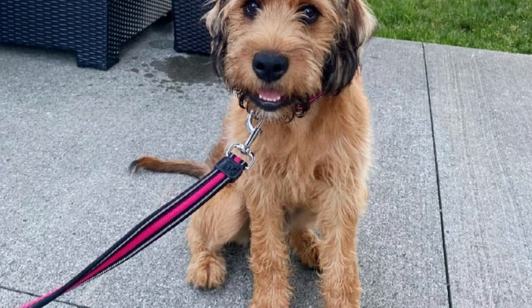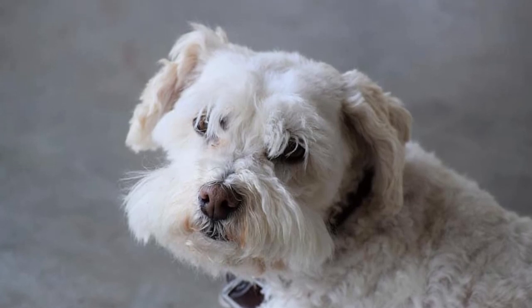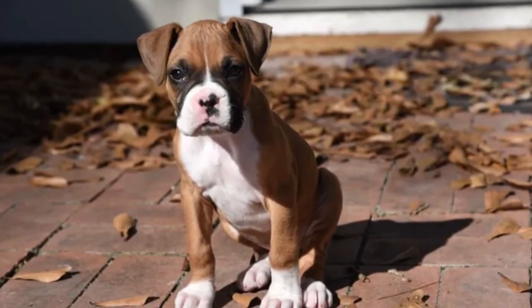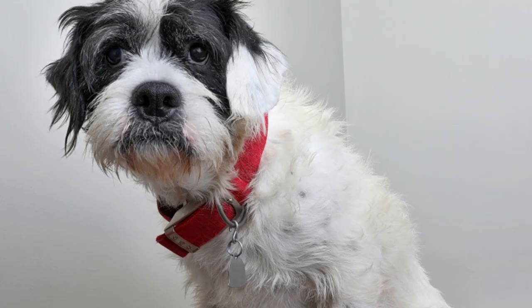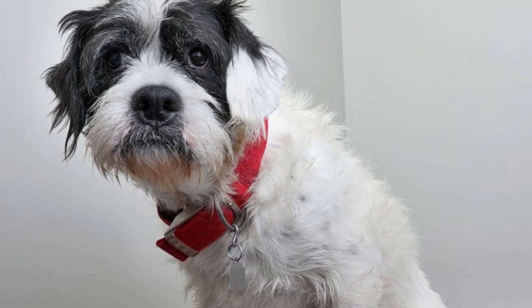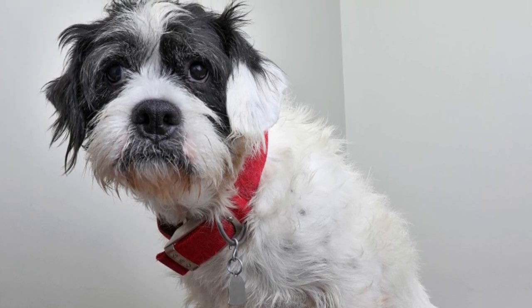How big do Boxerdoodles get? Boxerdoodles almost never grow larger than 25 inches at shoulder height and 70 pounds in weight. The size of the Boxerdoodle usually depends on the size of the poodle parent, since poodles themselves vary dramatically in size. They can be toy, miniature, or standard sized.